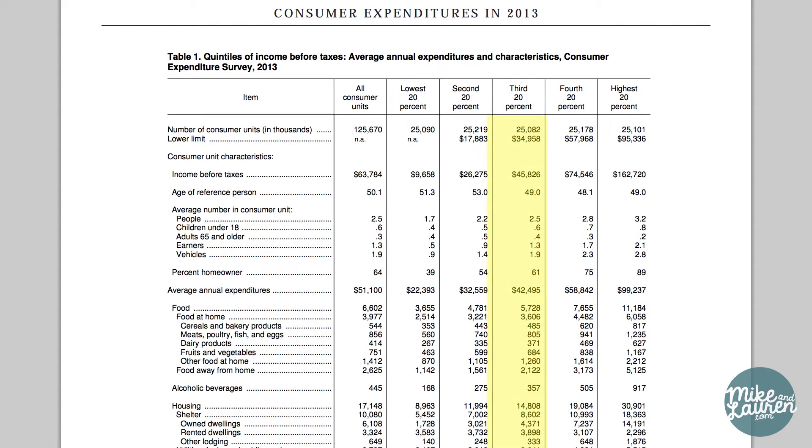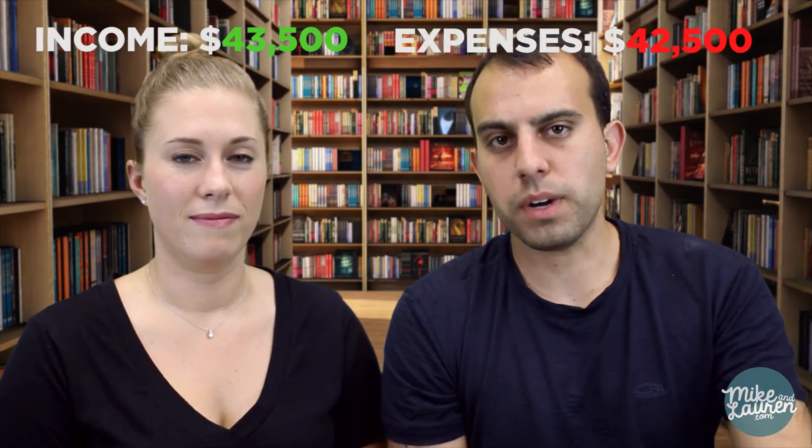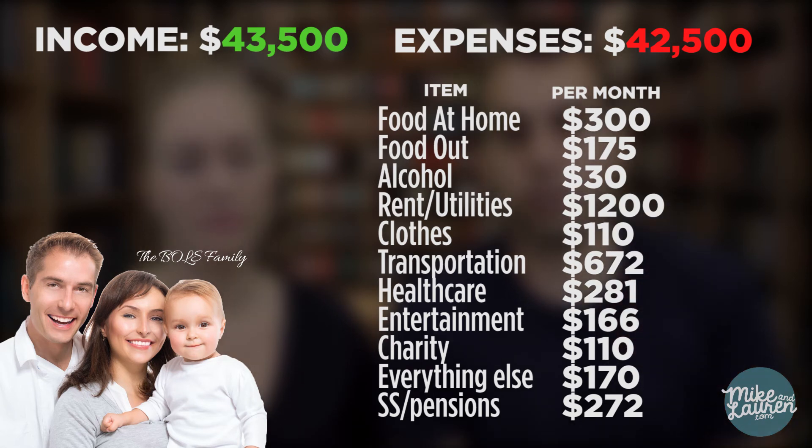Let's assume you have your spending tracked and you have a budget that looks similar to the one from the Bureau of Labor and Statistics — we'll call it the Bowles Family Budget. To keep things simple, we're just going to look at the middle 20% of income earners. The Bowles Family makes $43,500 per year after taxes and spends about $42,500, meaning they're spending just about every penny of it. They're spending $300 a month on groceries, $175 on restaurants, $1,200 on rent and utilities, $672 a month on transportation, and $272 a month on Social Security and pension.